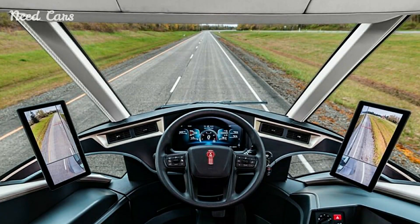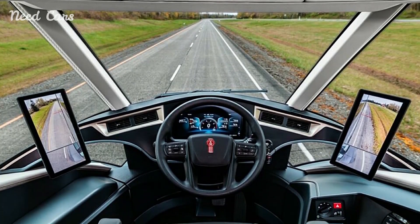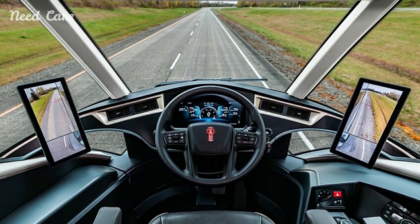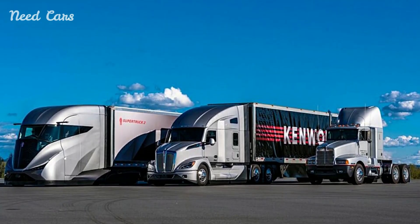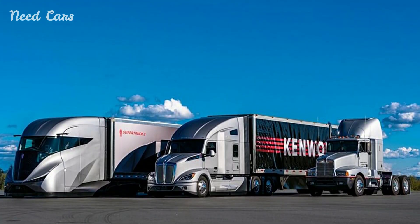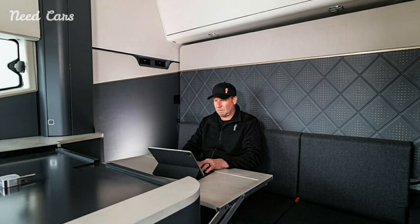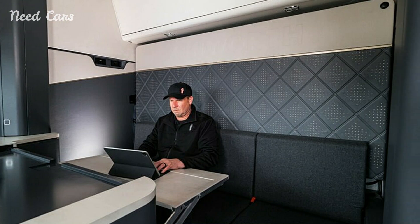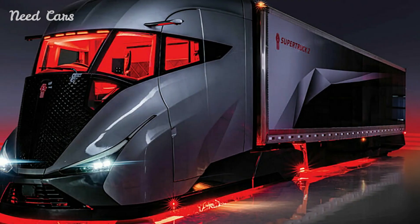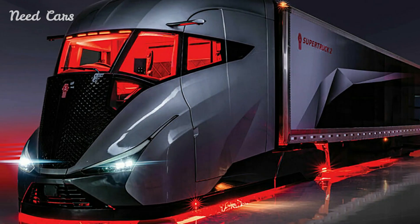The combination of electric and diesel power provides smoother acceleration and a more responsive driving experience. For long-haul drivers, this means not only cost savings on fuel but also a more comfortable and efficient journey. Kenworth has not only focused on the truck's external efficiency but also its internal comfort and functionality. The SuperTruck2 features a central driver's seat, offering improved visibility and control.